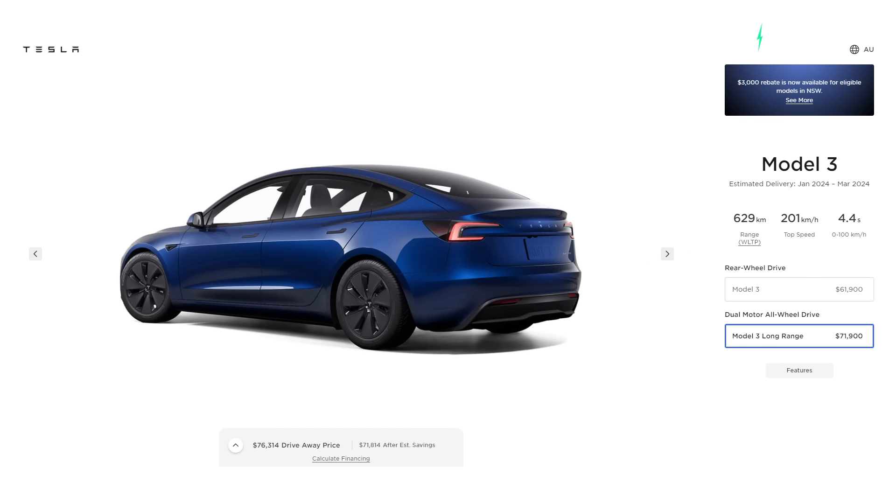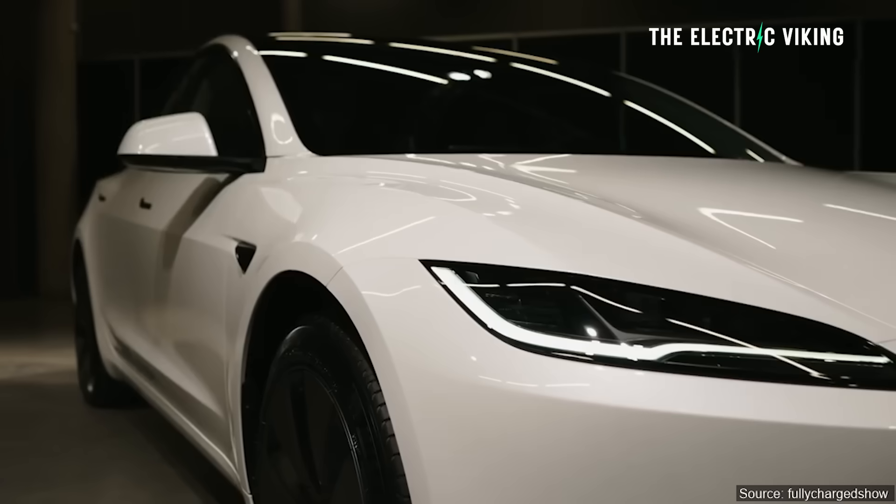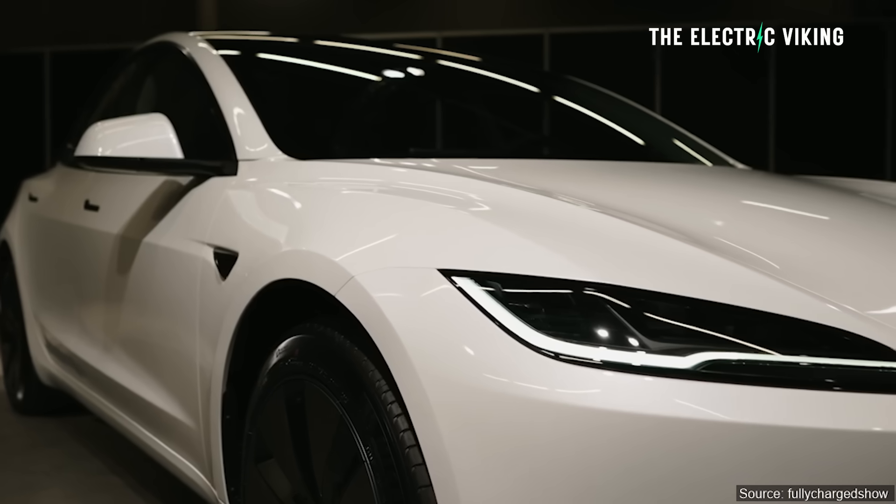The long range version of the new Model 3 here in Australia is only $1,000 more — that's Australian dollars, or about $650 US more than the previous version. In China the price has gone up by about 12%, but in many places across Europe the price has only gone up by about $1,000. Is the new one going to be worth paying an extra $1,000 for? I absolutely think it is.